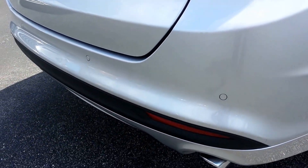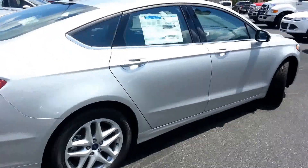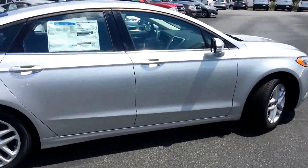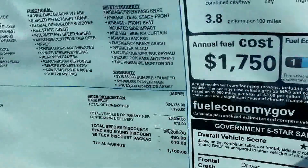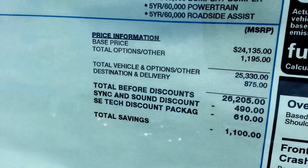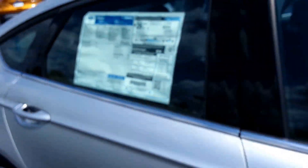These are the backup sensors that the SE trim level has. The backup sensors will let you know when somebody's behind you. It's an IIHS Top Safety Pick. It lists for $26,205 before any discounts, but Suzanne, you can have this one for only $20,978.